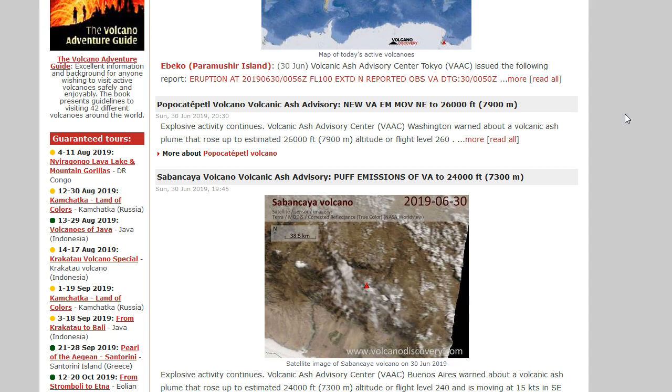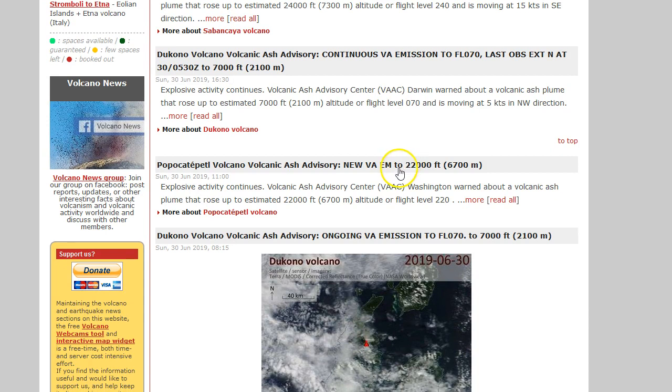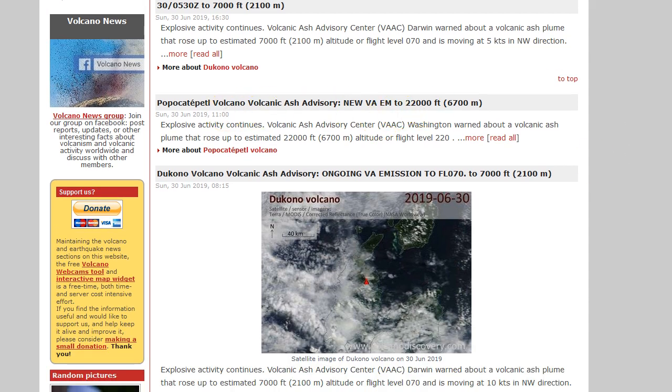We don't have to worry about a tsunami with Popocatépetl, but it is very close to an extremely high population center. Mexico City probably has over two million people, so it would definitely be catastrophic if it had a major eruption. We saw an eruption of 26,000 feet today, and I believe earlier today it also had an eruption of 22,000 feet, plus multiple smaller eruptions. It seems to be building every single day. If you live in Mexico City, please be safe and be prepared — you never know what will happen.